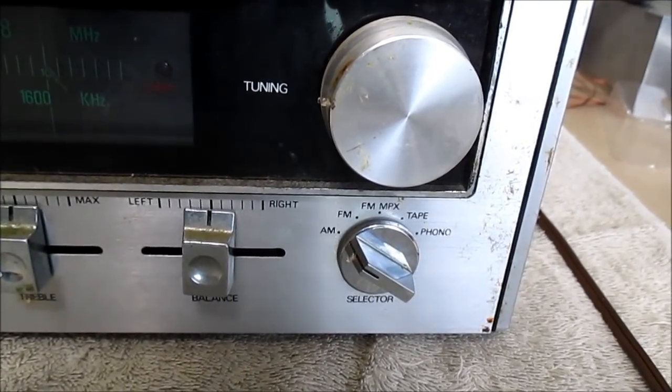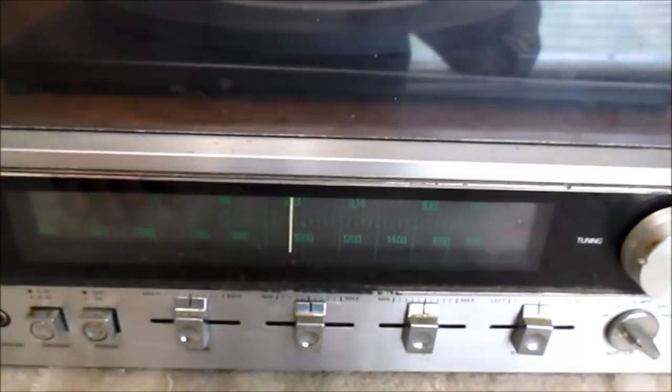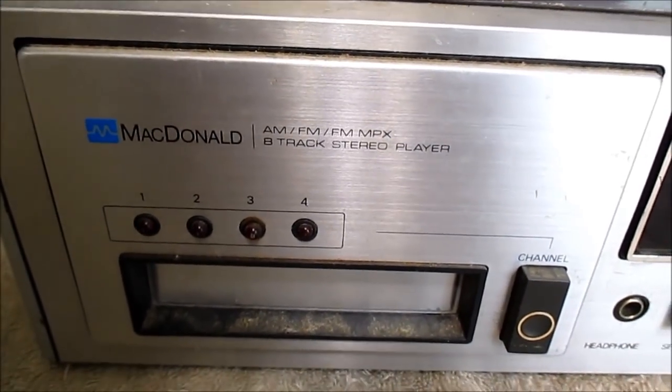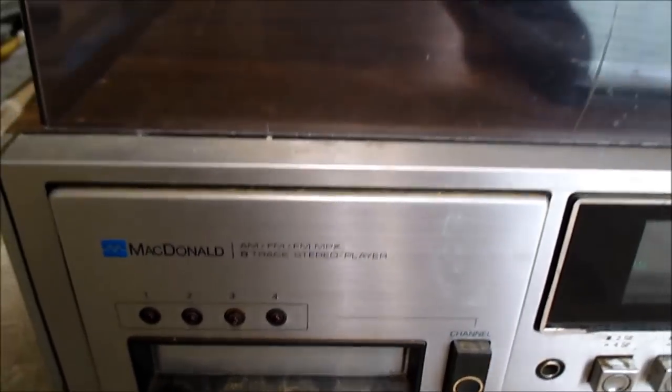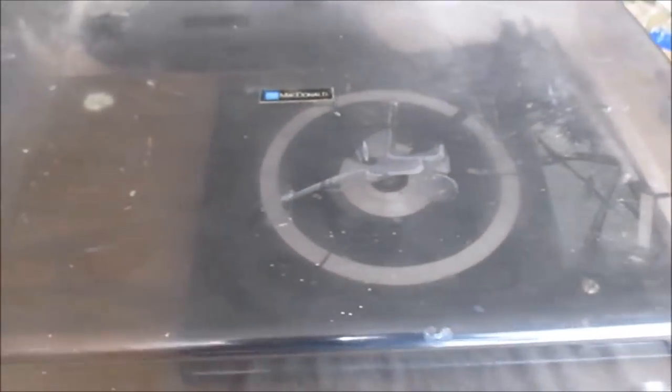It has AM, FM, FM multiplex, tape, and phono. I'm not sure who would have actually made this. It has a BSR-looking turntable and a pretty dirty dust cover.